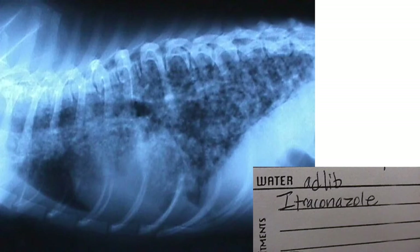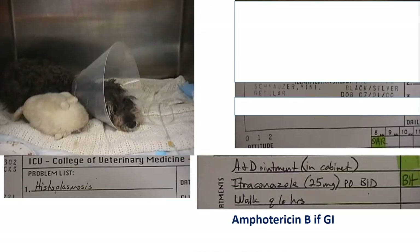We'd rather not use steroids alone because fungi are held in check by cell-mediated immunity — steroids alone would make things worse. But with the antifungal on board, sometimes we'll add a steroid if they're showing signs of sepsis.